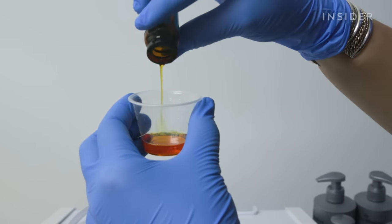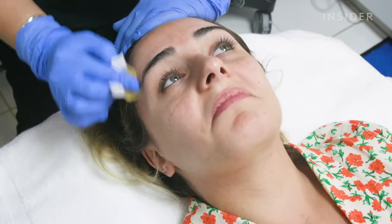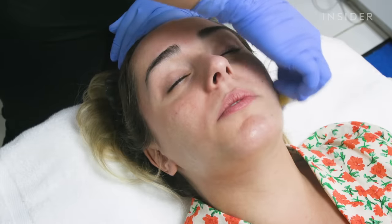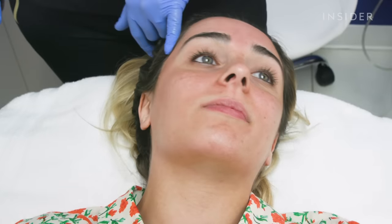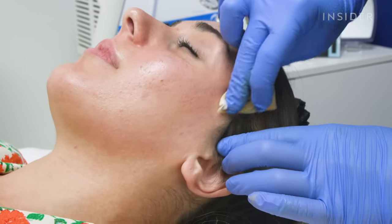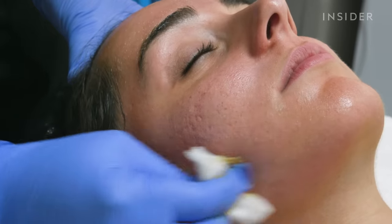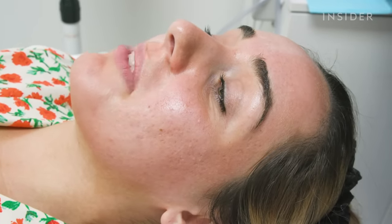The next step is the peel. The solution is applied over the entire face with one quick pass to lay down the product. Whoa, it is stinging. It burns. So that's the first pass. You're getting very red — you have some frosting right there. It's not bad, it just means we don't need to go over it. The solution is layered on a few more times; this time it's not as bad. The aesthetician focused on areas with remaining acne scarring, pushing the product into the skin to help brighten that up. Painful, but fast.